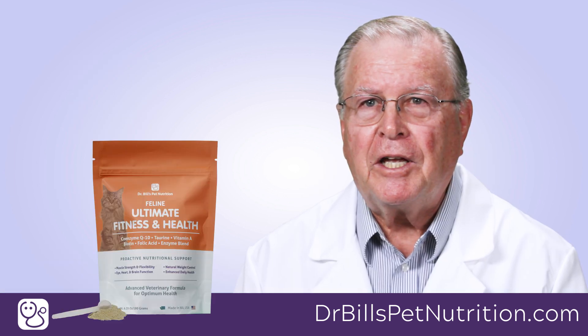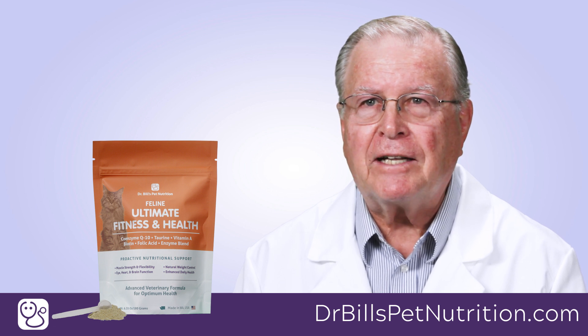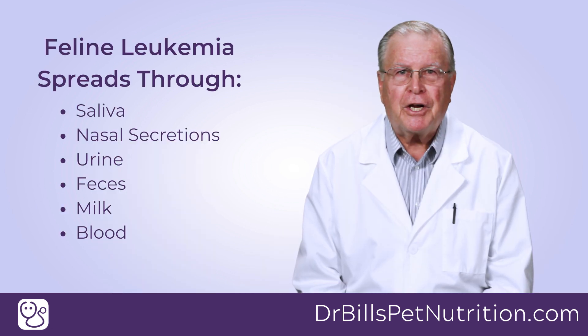Cats infected by the leukemia virus primarily serve as the source of infection for other cats. The virus can be shared in many ways: saliva, nasal secretions, urine, feces, milk of infected nursing mothers, and blood from infected cats that fight.